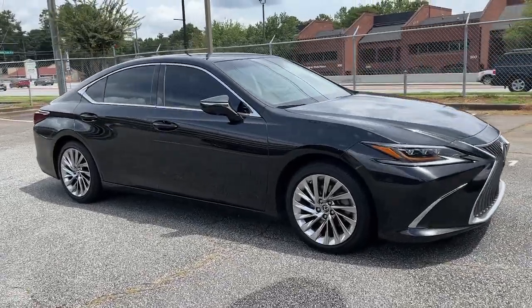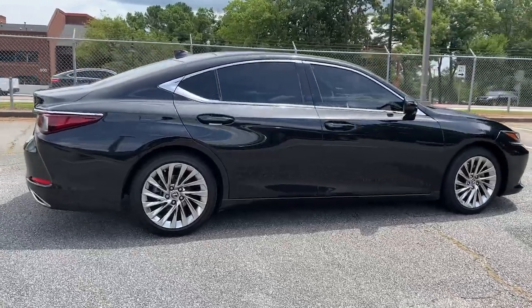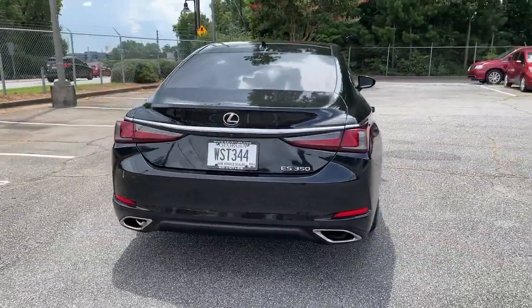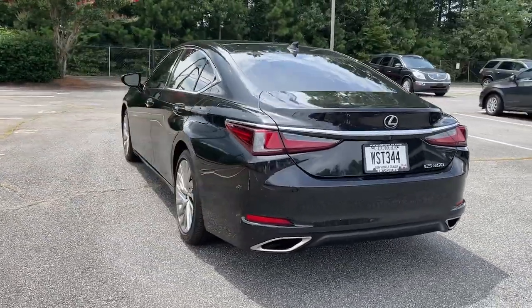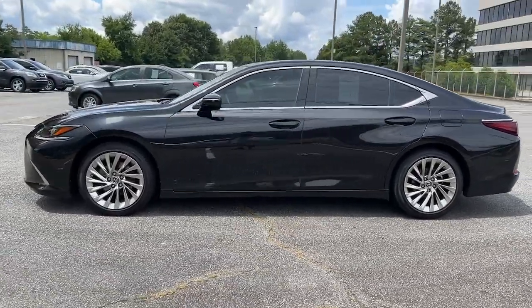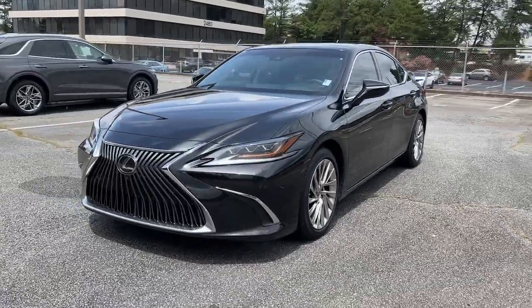Get a feel for the 2019 Lexus ES. With less than 45,000 miles on the odometer, this vehicle stands out from the rest. This boldly elegant ES delivers exceptional passenger comfort. A spacious premium cabin and a host of deluxe amenities let you make the most of this midsize sedan's luxuriously smooth ride.